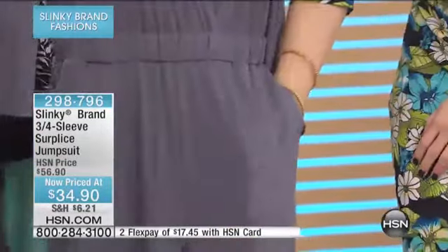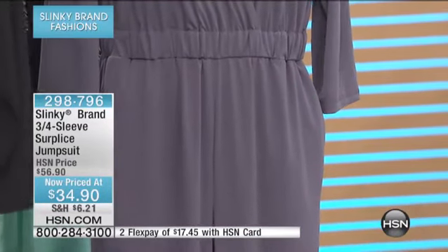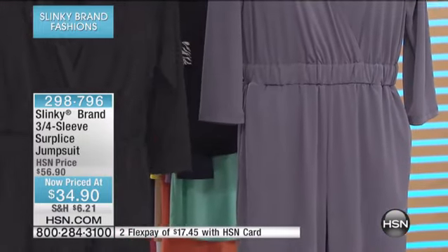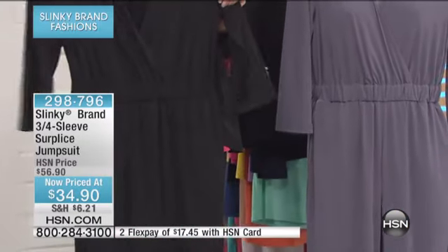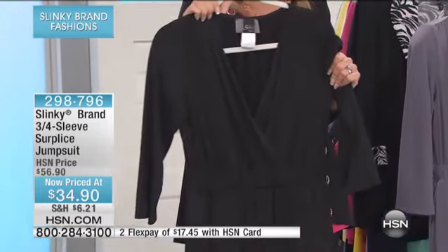I love this beautiful surplice wrap crossover. It's not revealing — it's just the perfect length of the V. It's stretchy and easy on, easy off. Great for work for all of you career women. Great to go on vacation with. Great if you're retired and just want things that are comfortable — you put it on and you've got your entire outfit. Then you can accessorize it with our beautiful scarves, your fun jewelry, our stretch belt — so many different looks.